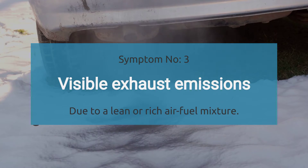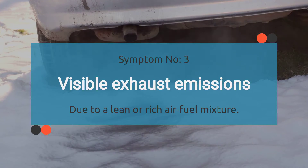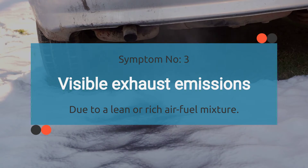Number three, visible exhaust emissions. When your car is dealing with a P0003 code, it can mess with the air-fuel mixture, causing it to go lean or rich. And when that happens, you might start seeing visible smoke coming from your tailpipe.